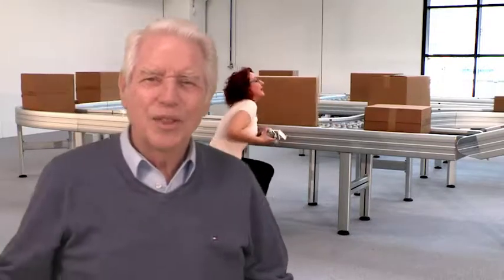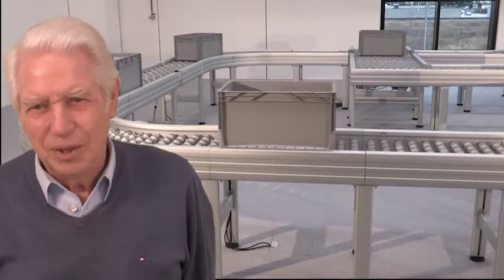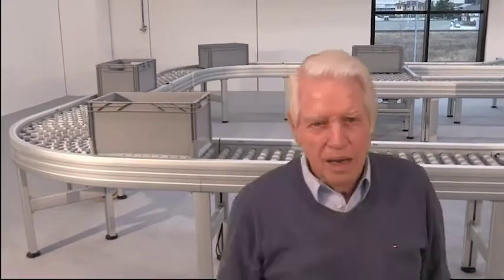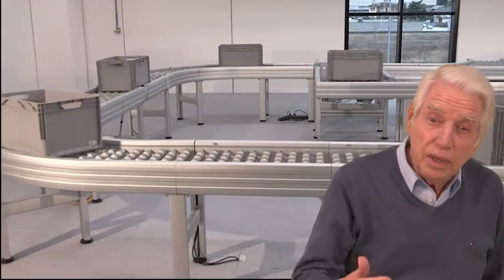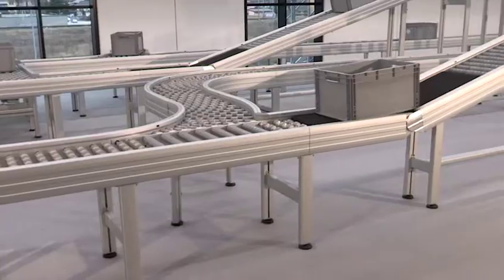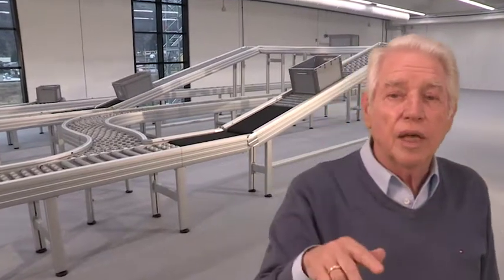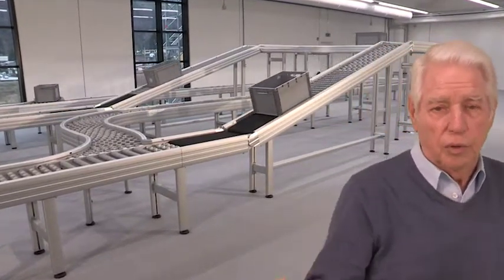But thankfully, this cannot happen anymore with this Avancon system. I thought: how can it be that conveyors are still not safe today? Then I got the idea that the only way to make unit handling conveyors safe is to put all drive elements inside the closed frame, rather than being connected directly to the rollers.